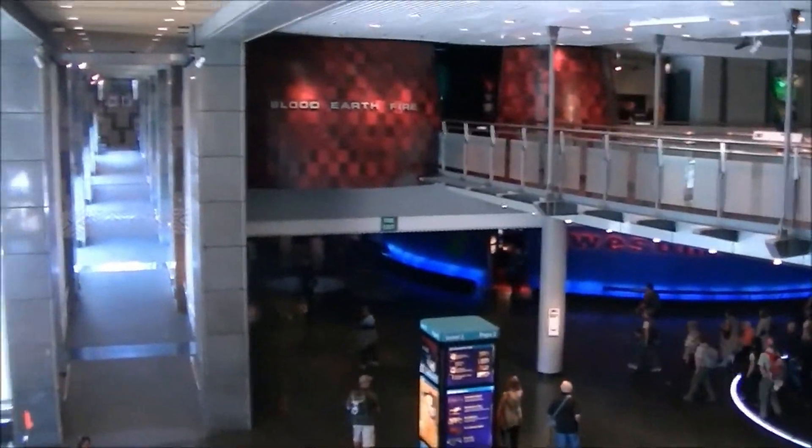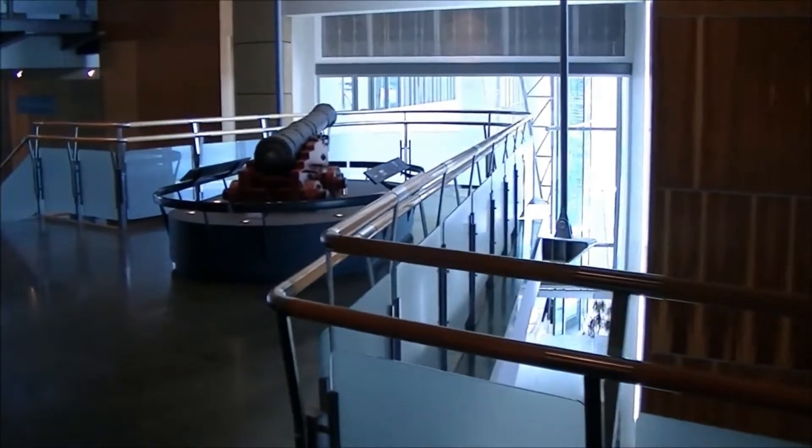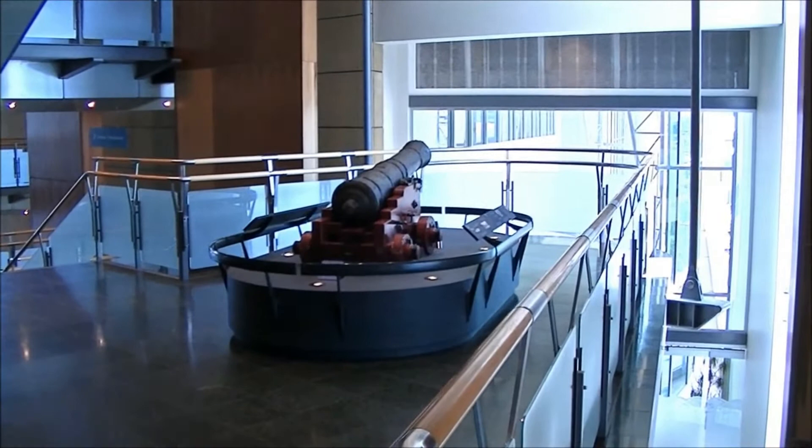So there are multiple floors to this museum. It's a very interesting museum, as museums go. There's a little cannon here to represent the guarding of the harbor.